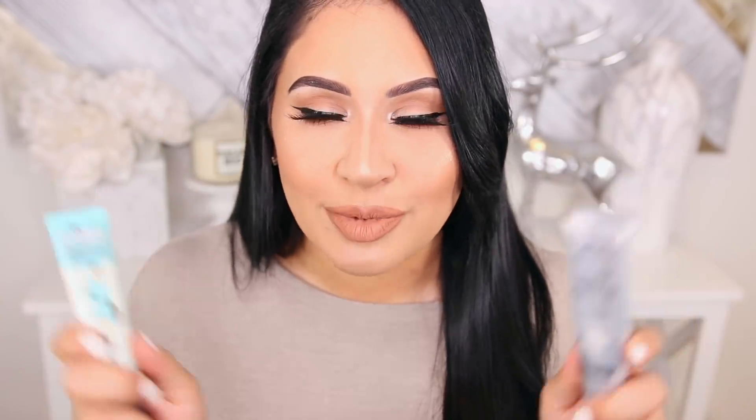I have to shout out these two primers: Dr. Brandt Pores No More, which actually made it to my 2016 beauty favorites, and the Benefit Porefessional. These two are my ride-or-dies when it comes to filling in the more porous area around my nose. These two babies will smooth out your canvas. Because Dr. Brandt is a skincare brand, they know skincare, so this isn't going to clog your pores. It's nice and smoothing, almost has a cooling effect, and it keeps that area matte.